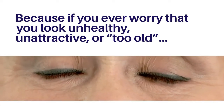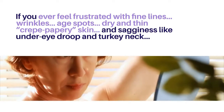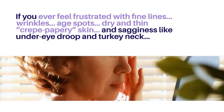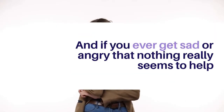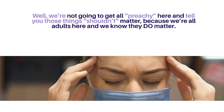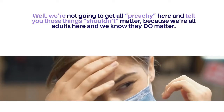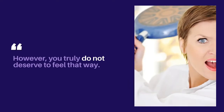Because if you ever worry that you look unhealthy, unattractive or too old, if you ever feel frustrated with fine lines, wrinkles, age spots, dry and thin crepe papery skin and sagginess like under eye droop and turkey neck — and if you ever get sad or angry that nothing really seems to help, and you're worried it's all just going to keep getting worse — well, we're not going to get preachy and tell you those things shouldn't matter, because we're all adults here and we know they do matter.